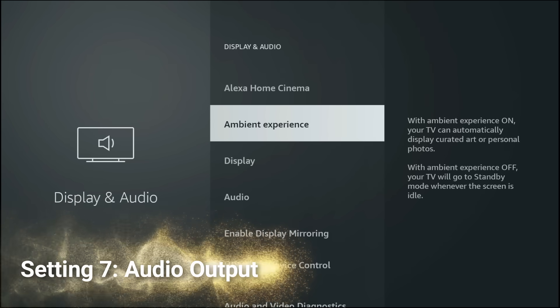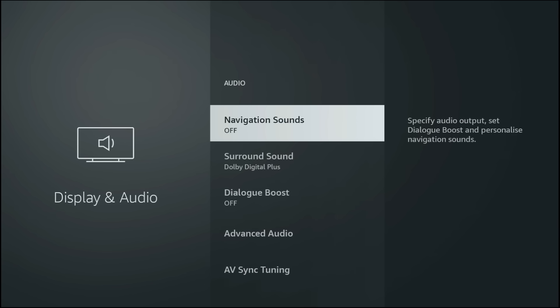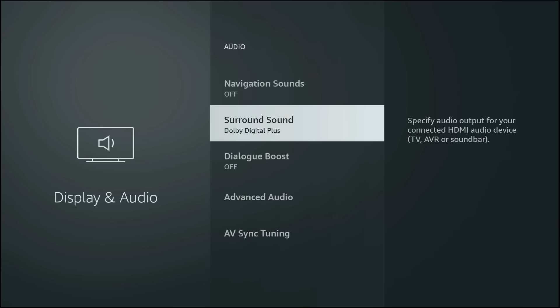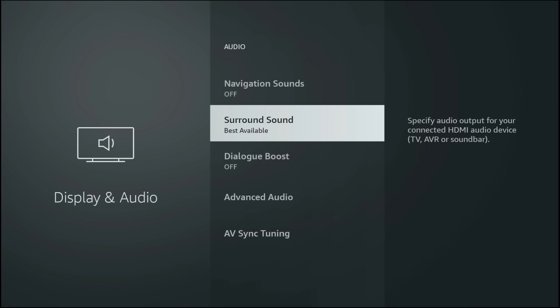Still in the Display and Audio settings, this time go to Audio, Surround Sound and choose Best Available. This setting automatically selects the highest quality audio your system supports. On a Dolby Atmos setup, this unlocks immersive cinema-style sound that really brings 4K content to life.